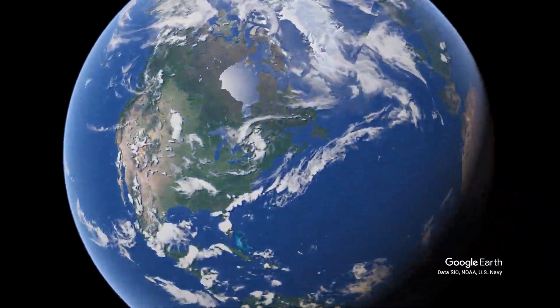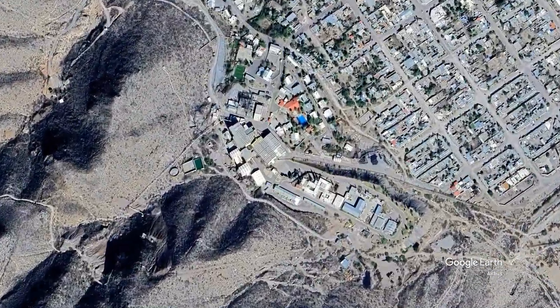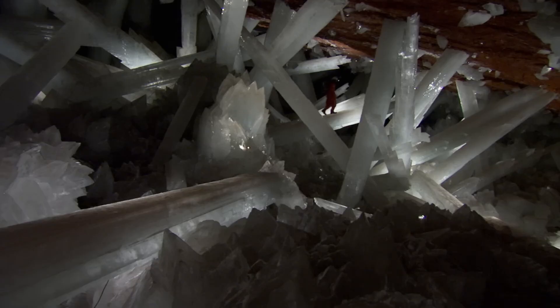Located in Chihuahua, Mexico, the Naica mine is home to the Cave of Crystals, a chamber filled with some of the largest natural crystals ever discovered. Formed over half a million years ago, these gigantic selenite crystals are a testament to the incredible forces of nature.